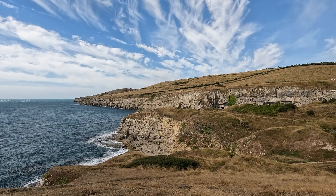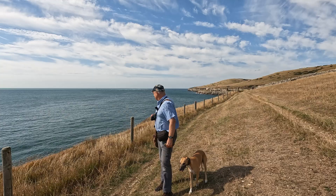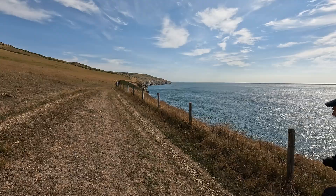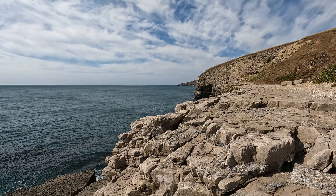Beautiful, isn't it? Well, this is as far east as I'm going to go on the walk. We've made our way to Dancing Ledge, an old quarry — let's go down and have an exploration. This is Dancing Ledge, one of my favourite parts of the Jurassic Coast.